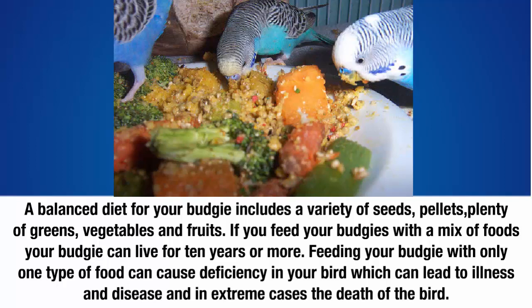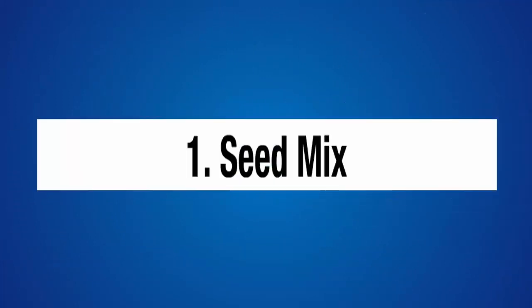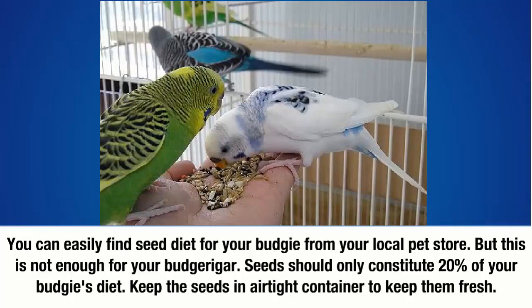Choosing a balanced diet for your budgie. One: seed mix. You can easily find seed diet for your budgie from your local pet store, but this is not enough for your budgie. Seeds should only constitute 20% of your budgie's diet. Keep the seeds in an airtight container to keep them fresh.